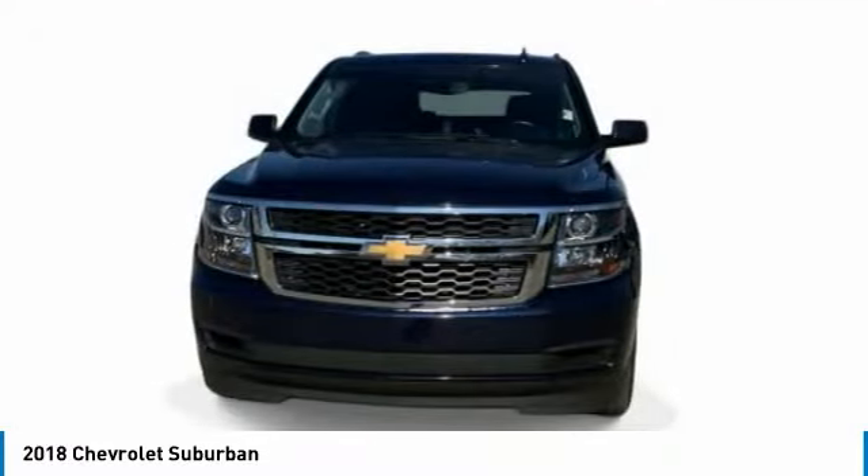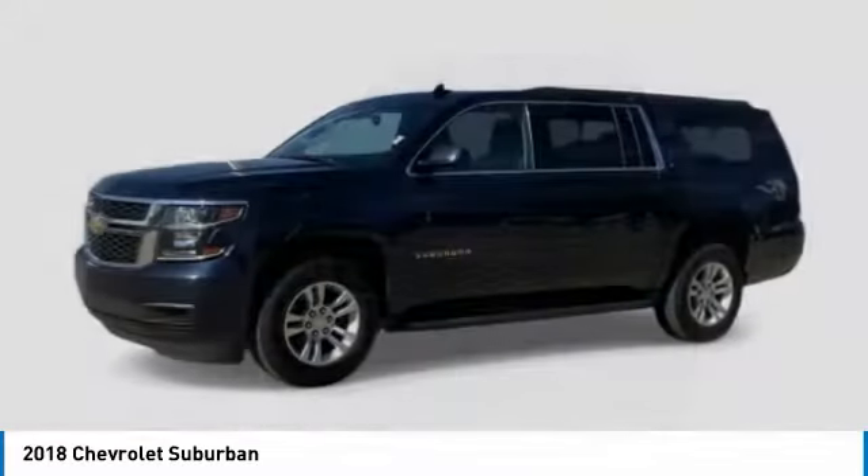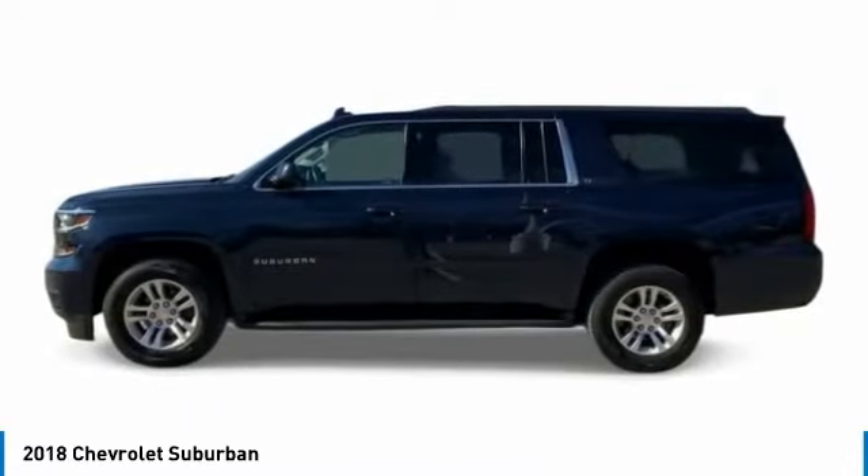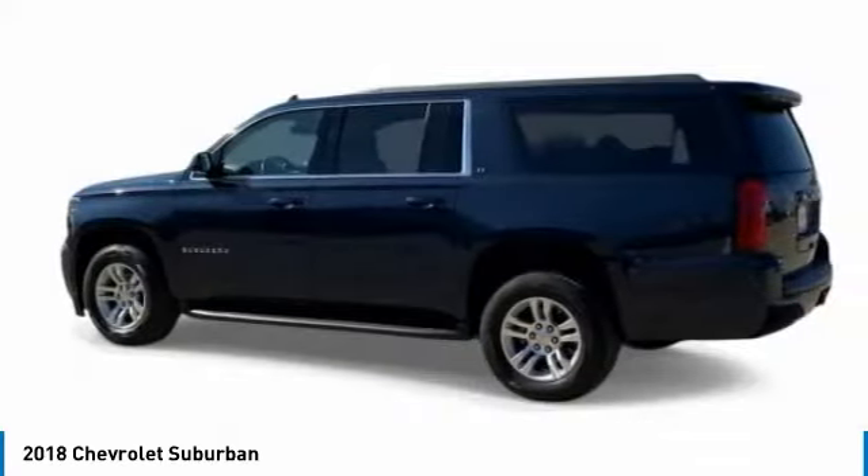The Suburban excels at towing heavy trailers, hauling loads of people and gear, and enduring hard use and rugged terrain. This vehicle has less than 120,000 miles.